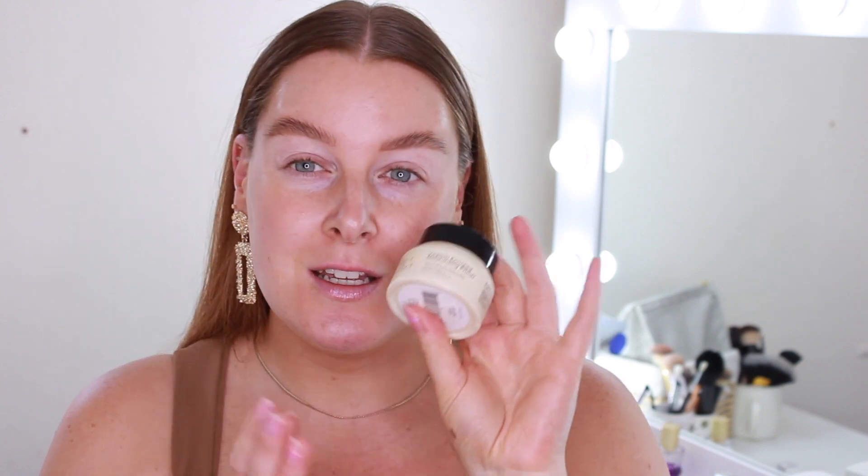I've put on some moisturiser — this is the Prep and Perfect from Primark, and I love this especially to prep the skin for makeup. We're going to start with skin today because eyes are quite simple. This whole makeup is really easy and simple to follow along with. I'll switch it up and do skin first today.